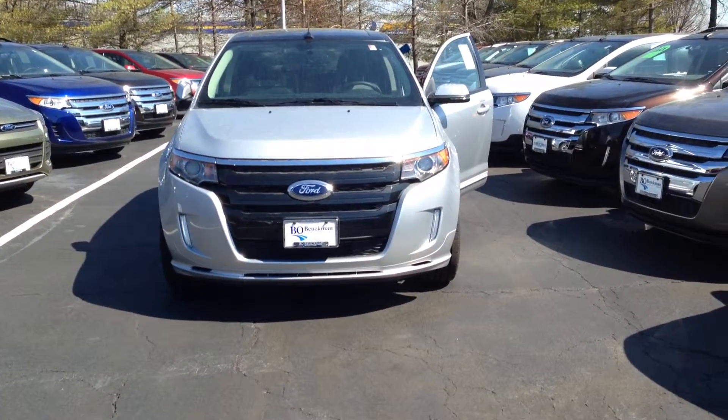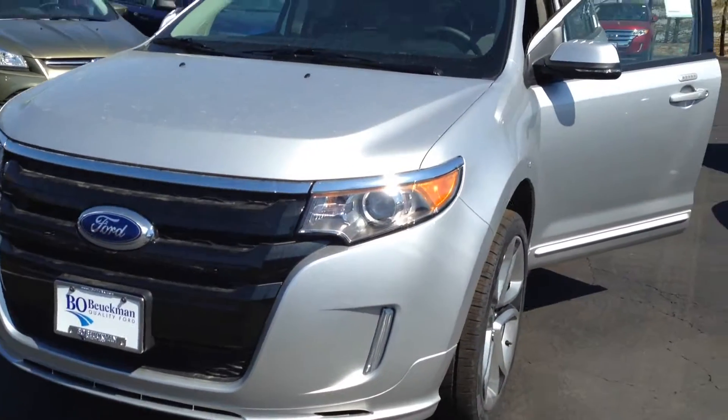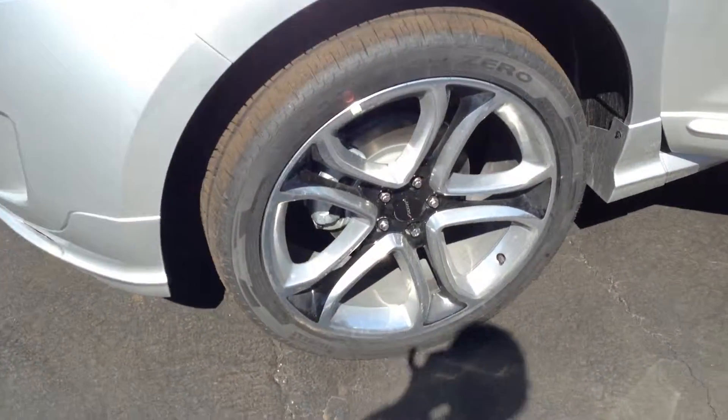Here's our stunning 2014 Ford Edge. I love that black grille. Check out those upgraded tires.